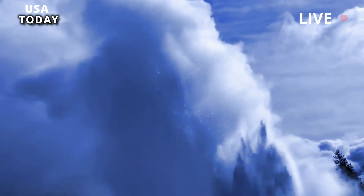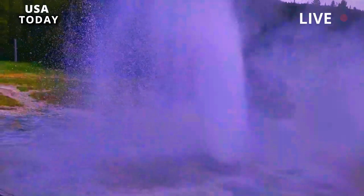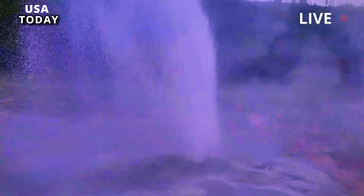As the North American plate moves southwest over a shallow body of magma, a 500-mile imprint of more than 100 calderas has been created.